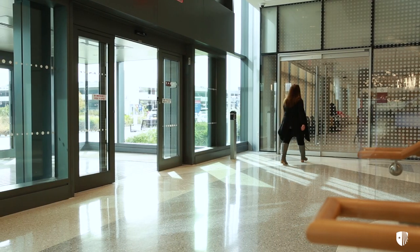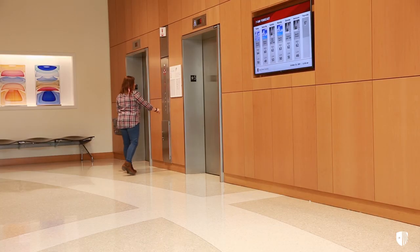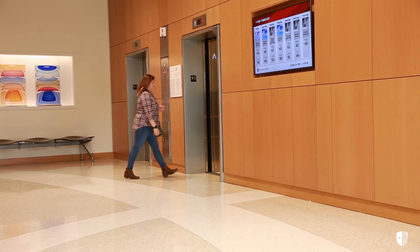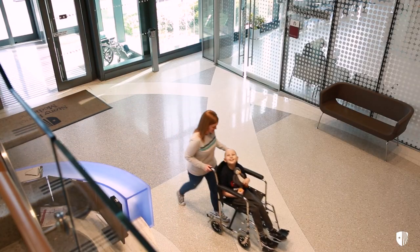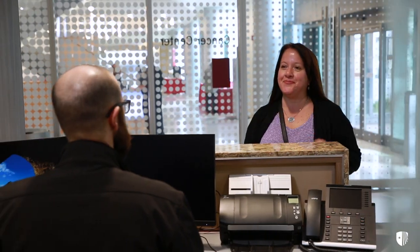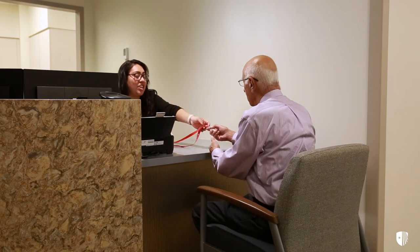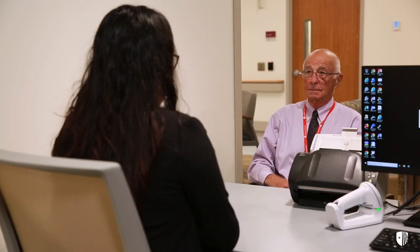Adult patients who have appointments in the multidisciplinary practice suite turn to their left. Both adult and pediatric patients who have appointments for infusion or chemotherapy services take the elevator to level six. At the registration desk, each patient receives a smart tag, which allows our staff to efficiently navigate each person's time with us.